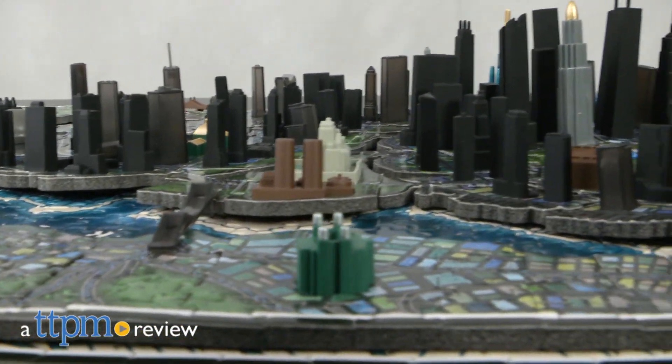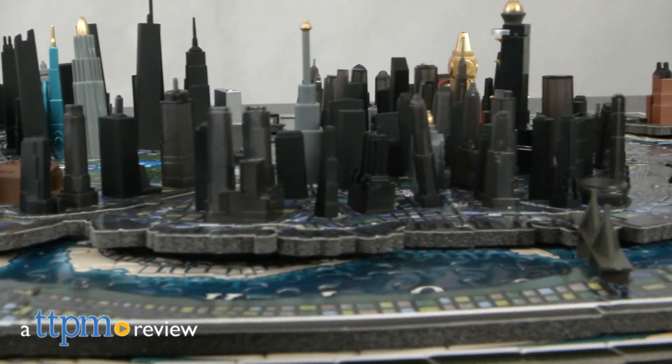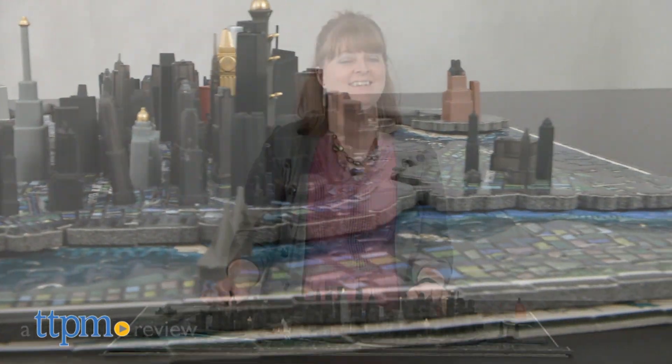After making 4-dimensional puzzles of real places, 4D Cityscape decided to start making puzzles of fictional places. Hi, I'm Laurie from TTPM. Batman fans will be delighted with 4D Cityscape's Batman 4D puzzle of Gotham City.